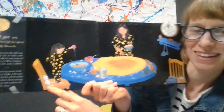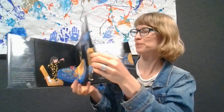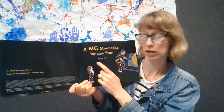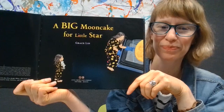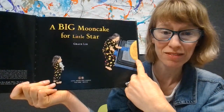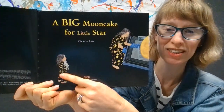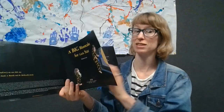And look, who do you see there? Yeah, this is little star's bunny, a stuffed animal. Alright, here's the title page. It says the title of the book, A Big Moon Cake for Little Star, and the author and illustrator, Grace Lynn. And look, what's the mom doing? I think she's either putting the moon cake into the oven to bake or taking it out. It's just a big moon cake — it must be a huge oven. There's little star watching with her stuffed bunny.